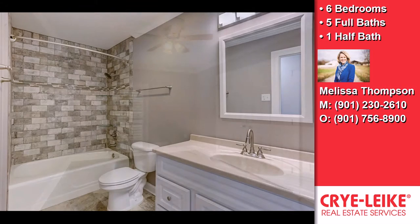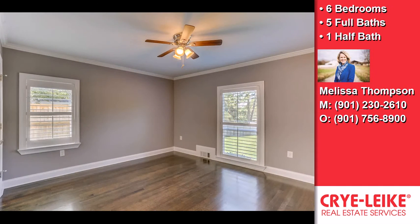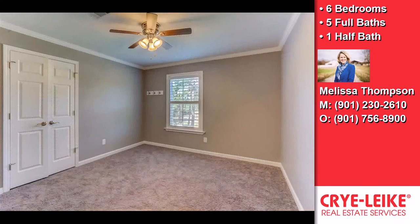On the outside, this property features a garage, a fenced yard, a swimming pool, a pool house, a covered patio, an irrigation system, and a professionally landscaped lawn.